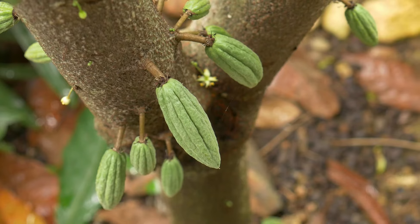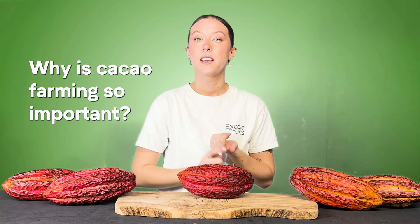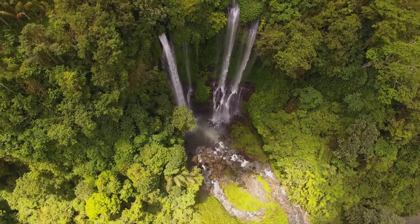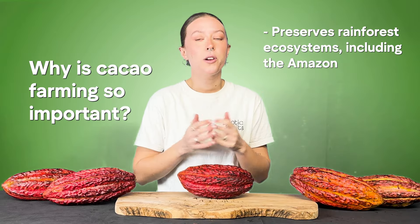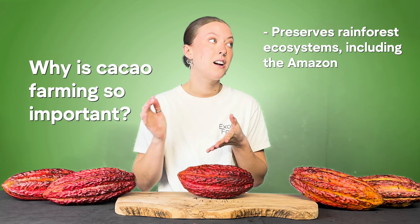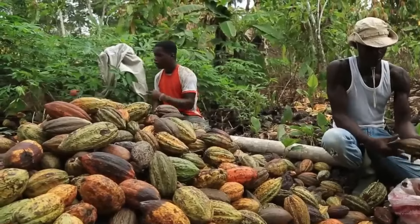Sustainable cocoa farming is such a crucial and important thing. It's crucial for preserving rainforest ecosystems as the cocoa trees promote agroforestry and preserve biodiversity in the rainforests. Cocoa farming is also essential for local communities in those areas — it provides stable incomes and promotes fair labour practices.